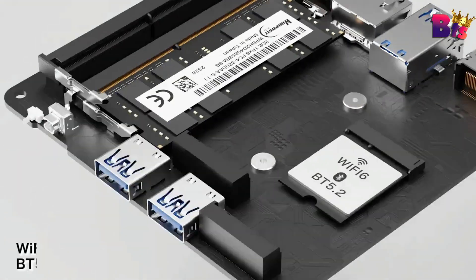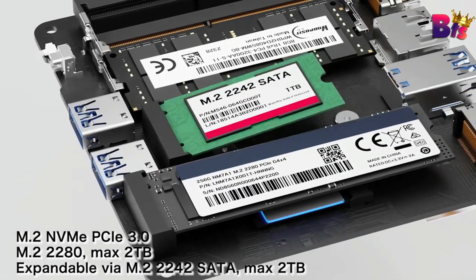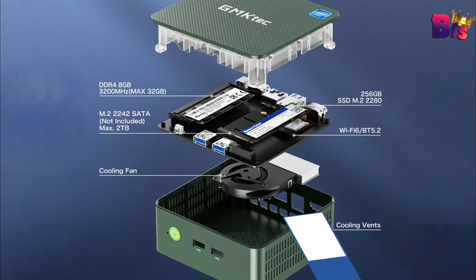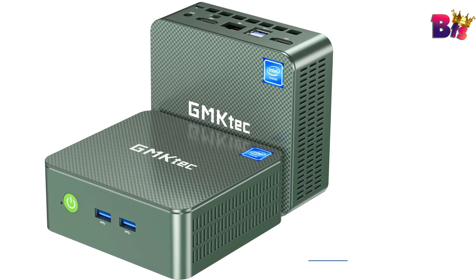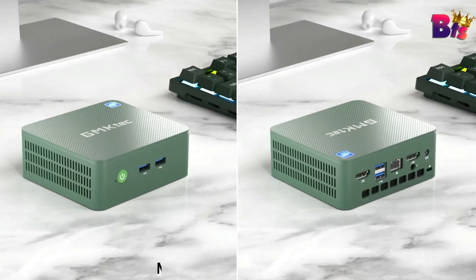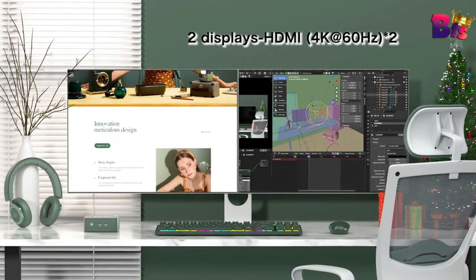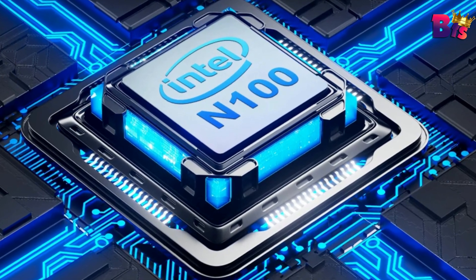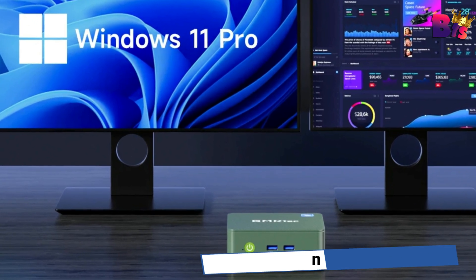Now let's see what this mini PC can do. Powered by a 4-thread Intel N100 and featuring up to 16 GB of memory capacity and 512 GB hard drive capacity, the Gemtech G3 handles multitasking, productivity, and even some light gaming with ease, ensuring smooth and efficient performance. Dual-screen 4K output meets all your daily needs with dual HDMI output, with a maximum resolution of 4096x2160.